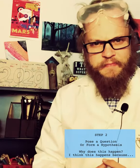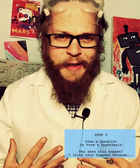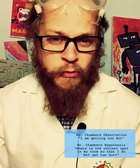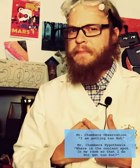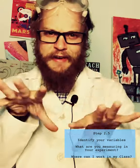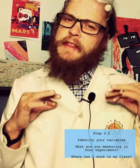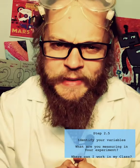As scientists observe the world around them, they discover problems or unique phenomena and pose a question — or hypothesis, as scientists call it. For example, I'm observing that wherever I set up my camera it's getting a little hot. So where would be the coolest spot in my room to film these videos? I have four areas: my normal desk, the morning message wall, the science area, and my horseshoe table. Which of those four areas would be the coolest? That's my hypothesis — where can Mr. Chambers be the coolest?